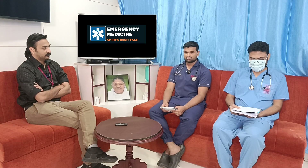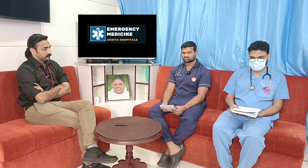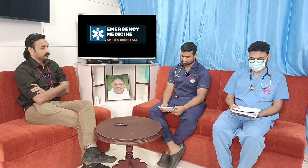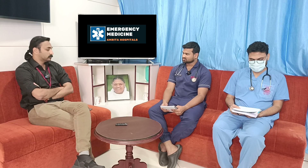Welcome to AATCM. Today we are going to discuss the case of a 64-year-old female who presented with complaints of giddiness for one day.